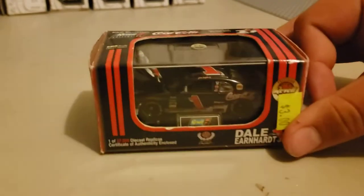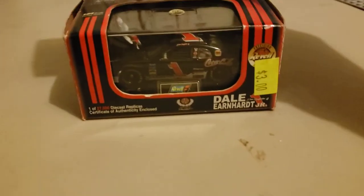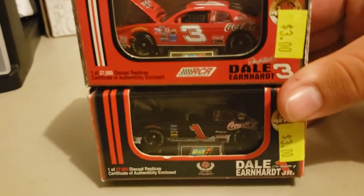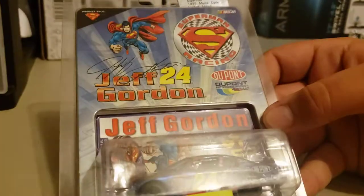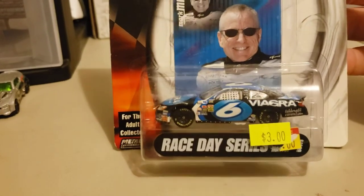Here's a little dual pack — we got Dale Jr.'s Coca-Cola car, and to go along with it for $3, you have to get the other one: Dale Senior's Coca-Cola car. I really, really love these paint schemes right here. I like the Earnhardt Sr. one a little bit more. Then we got this one right here — I really love the paint scheme on this one: the Jeff Gordon Superman car. Look at that decal right there, that box art. And then I got this one just for the memes — the Mark Martin Viagra car.